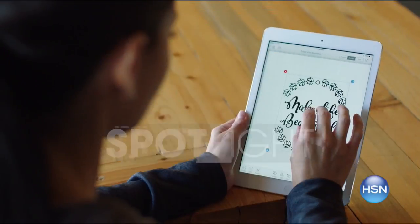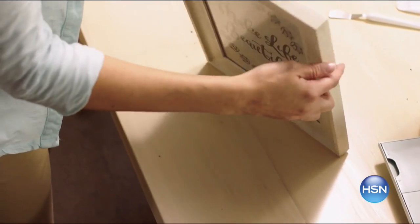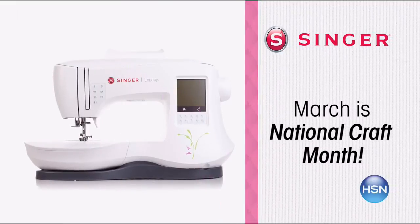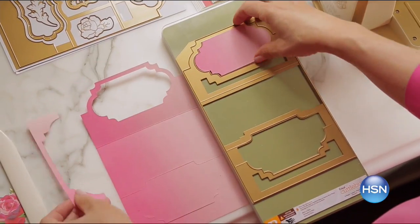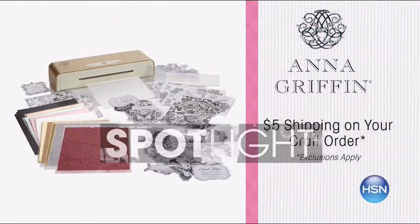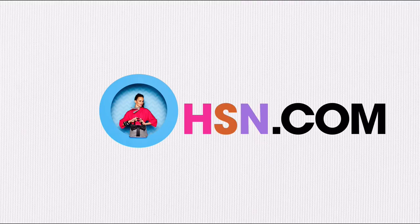March is National Craft Month and HSN is your destination for crafting inspiration, demonstrations, and innovative products. Special offers and HSN exclusives all month long — this week featuring Singer, We Are Memory Keepers, Xyron, Cricut, and Crafters Companion, plus demonstrations from Anna Griffin. Enjoy five-dollar shipping on your entire crafts order. Search crafts at hsn.com.